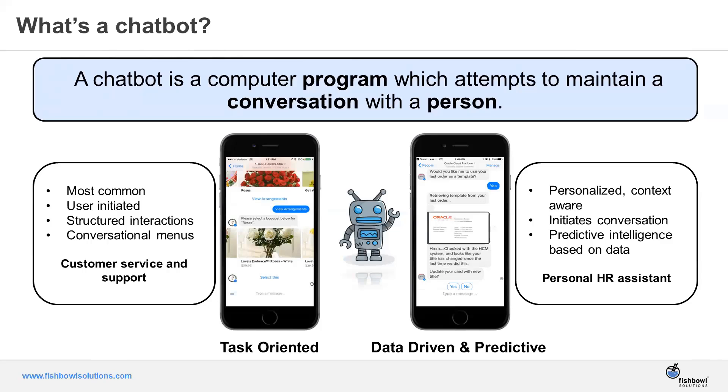Those are the two different types of chatbots. As you think about a chatbot, it's really a computer program backed by artificial intelligence and machine learning that, over time, based on the dialogues, just gets smarter.